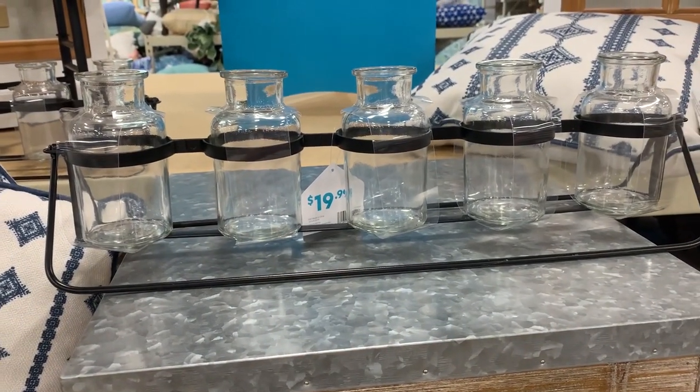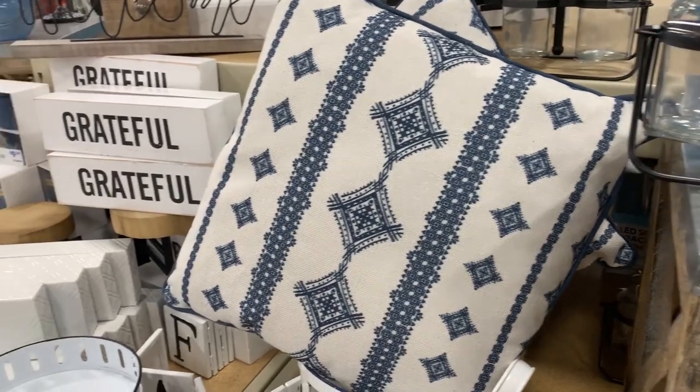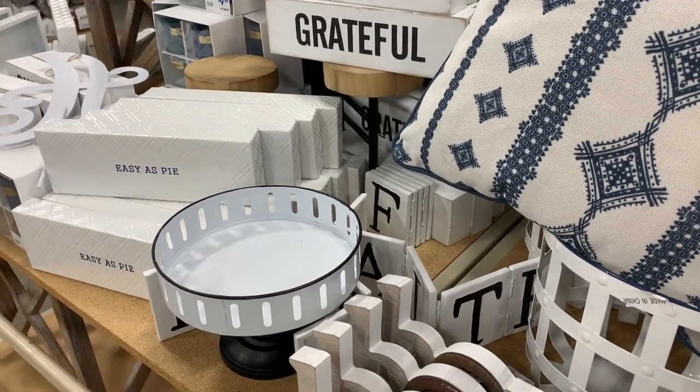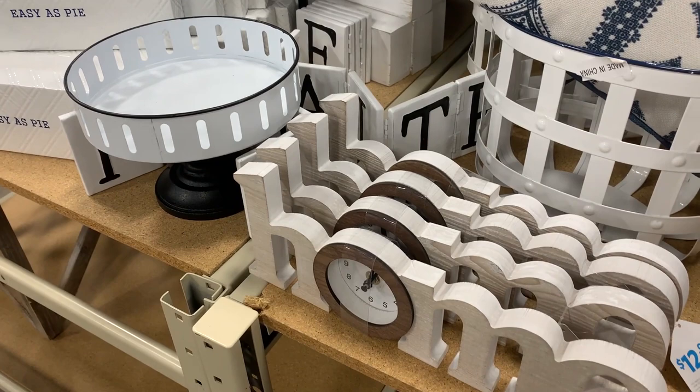If you have been following my channel for a while, then you probably know that I really love farmhouse decor, and they actually had a great selection at At Home. I love this white tray — I think if you had a big enough kitchen sink space, you could put a little dish soap, hand soap, and a lotion on it and it would look so adorable.